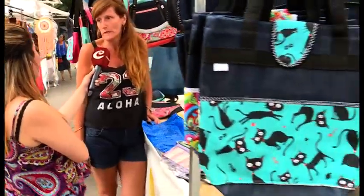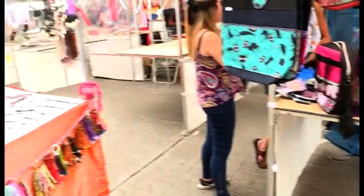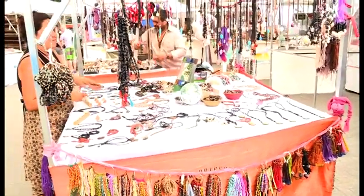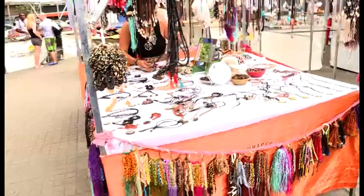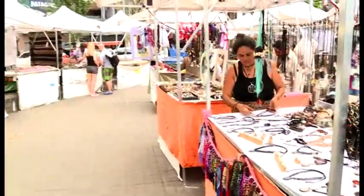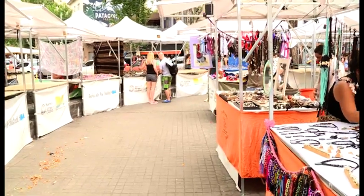En cuanto empiece a haber un billete, circula para todos. Básicamente lo que queremos es que vengan, que nos vengan a visitar, la feria está hermosa. ¿A qué hora empieza? Arranca más o menos tipo 11 de la mañana, ya estamos los puestos. Y hasta, ahora que es verano y que está el tiempo con mucho calor, hasta las 9 o 10 de la noche la gente pasea, después se va a tomar algo en los bares. ¡Gracias!